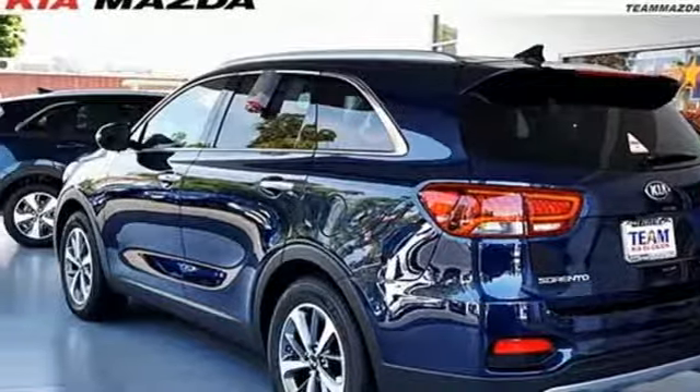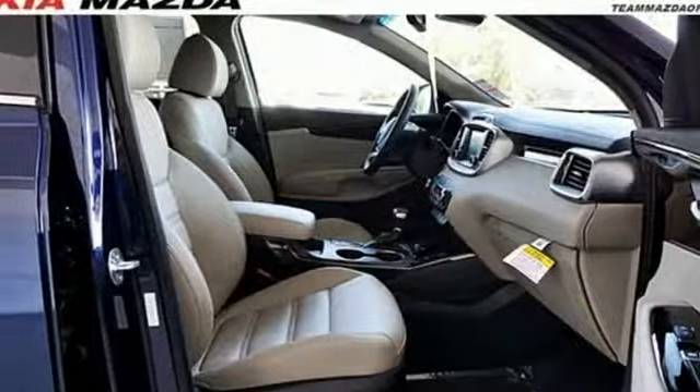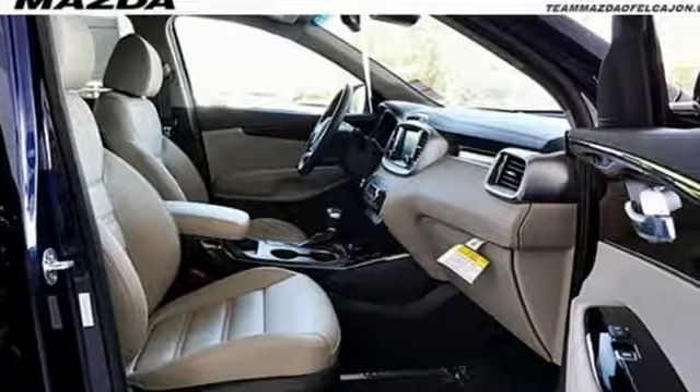Dual zone climate control, automatic transmission, smart liftgate, hands-free liftgate, four-wheel anti-lock disc brakes, and active driving assistant.